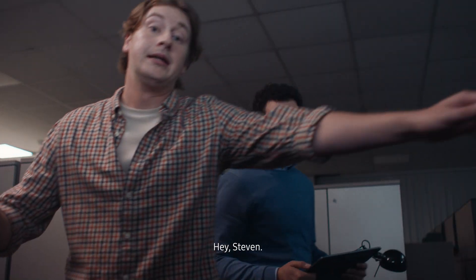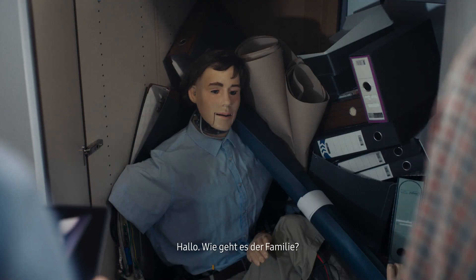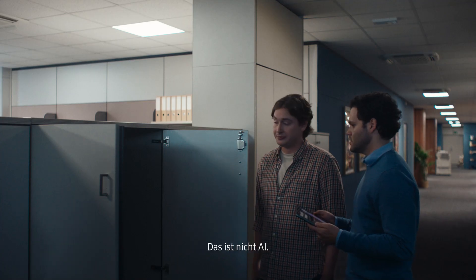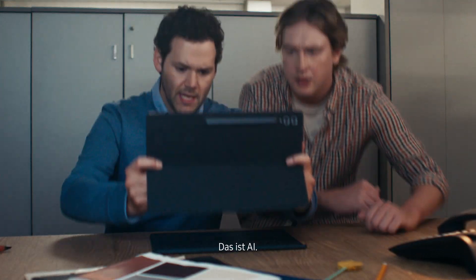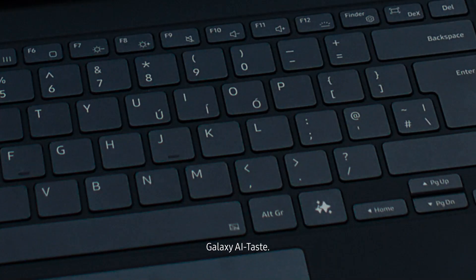We gotta step up our game, like AI or something. Check this out. Hey, Steven. Hello. How is your family? This isn't AI. It isn't? No. This is AI. Galaxy AI Key.